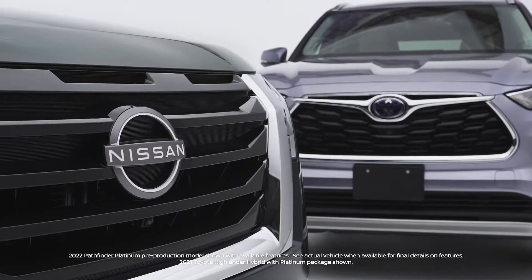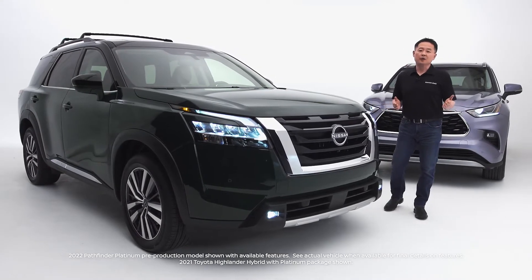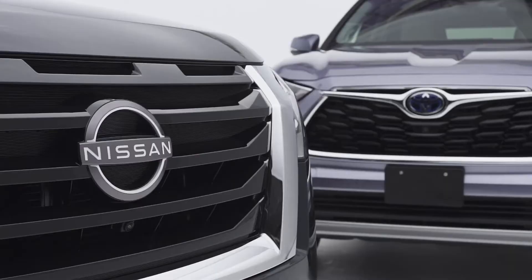Whether you need to pack for your next family adventure, cart around sporting gear, or pick up materials from your favorite hardware store, there's ample space to store it all in the Nissan Pathfinder.